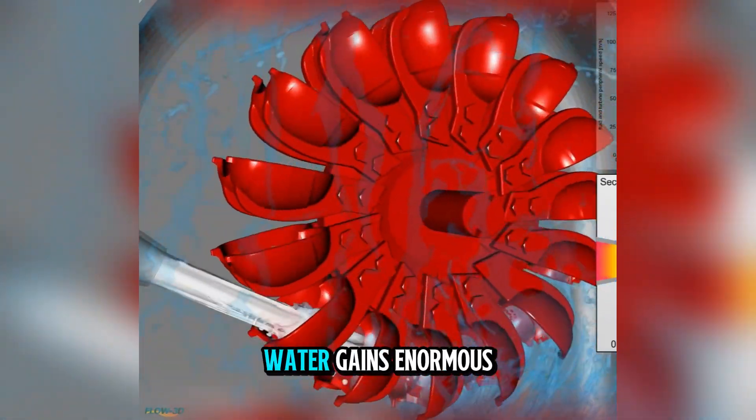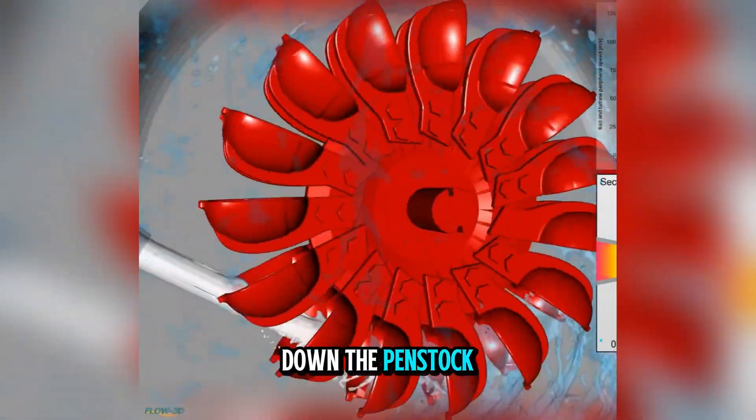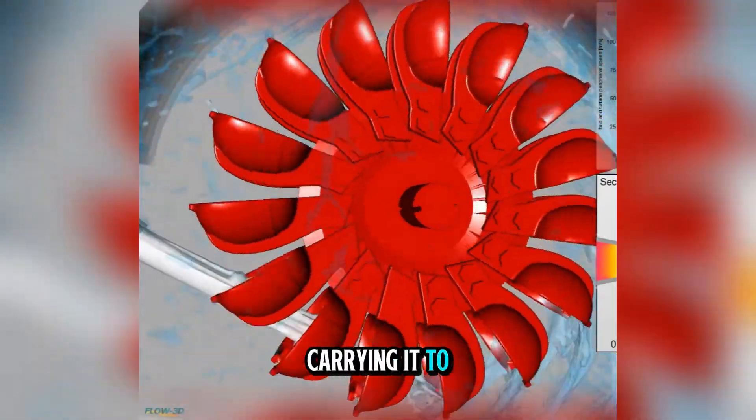At such heights, water gains enormous potential energy, which is converted into speed as it travels down the penstock — the large pipe carrying it to the turbine.